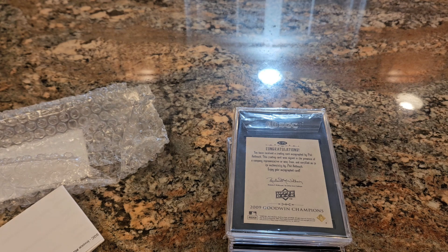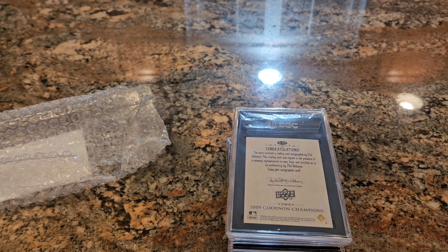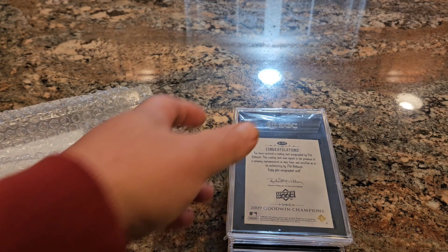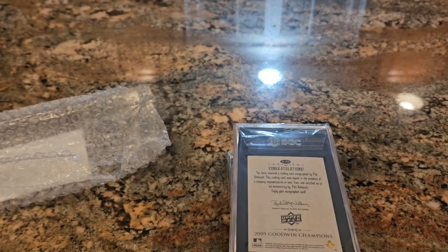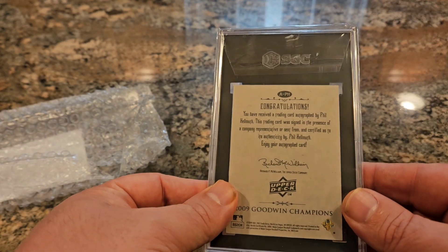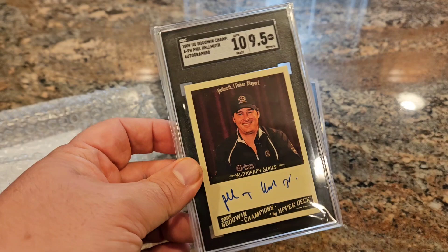These are all autograph cards — non-sports — that I hope to get slabbed to increase the value, then find a collector who'd like to buy them already graded. The most important part of this order is the autograph grades. I'm hoping to get all 10s on the autos. If the cards grade 9-plus that's great, but these are mostly cardboard cards and not chrome, so they're very condition-sensitive. We might see some 9s and 8s, but hopefully 9.5s and 10s.